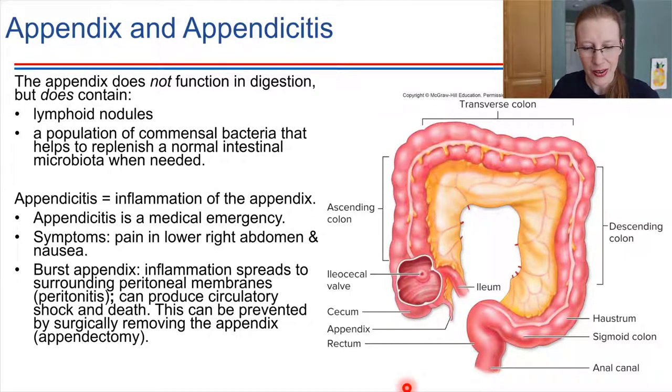The appendix also has a population of bacteria. We've just been talking about the microbiome that exists throughout the large intestine. It turns out the appendix also has bacterial colonies living there, and they can help to repopulate and replenish the microbial populations of the large intestine if needed. So the appendix kind of acts like a reservoir for bacteria, there on an as-needed basis.